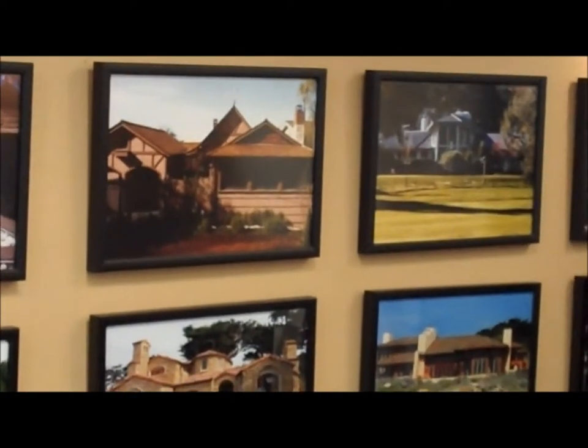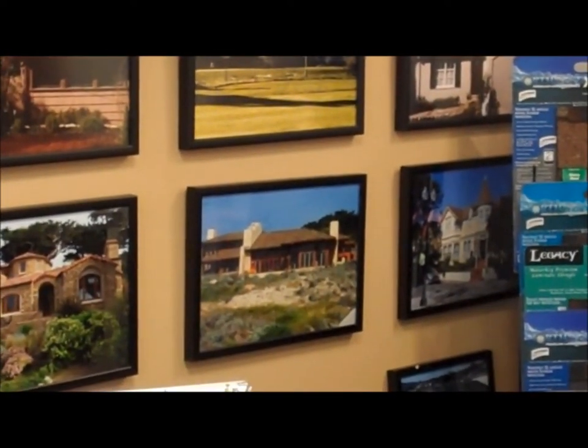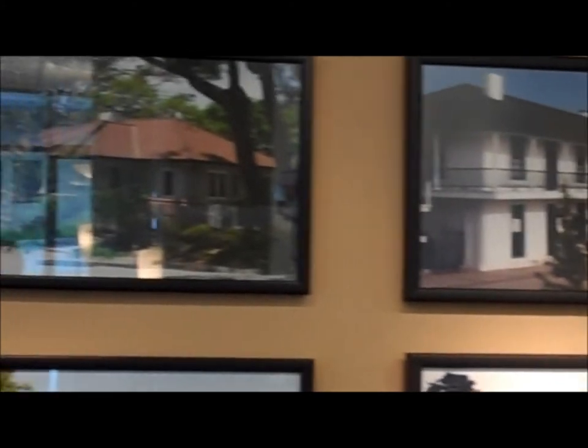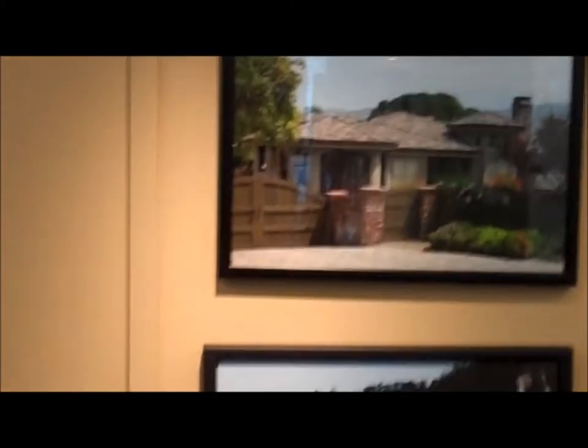Not all contractors can do these type of projects. We're pretty proud that we have the skill set to handle them. You can see our wide variety of different roofing systems on our pictorial here on our wall — this is our Hall of Fame wall, showing all the different types of systems that we do install.